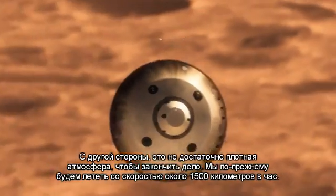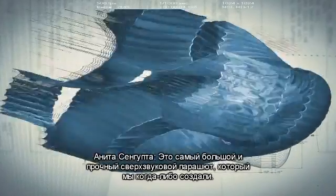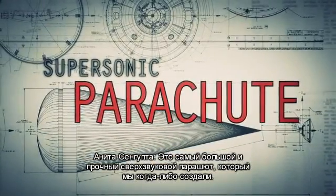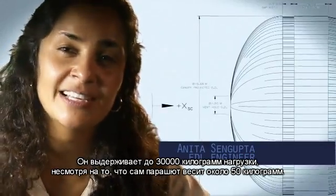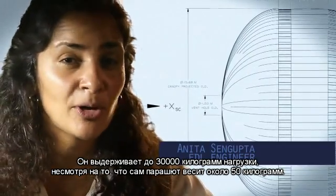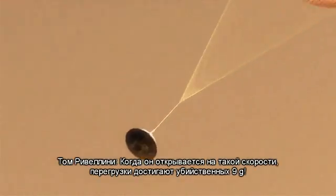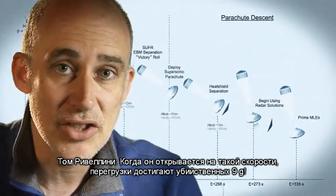We're still going about 1,000 miles an hour, so at that point we use a parachute. The parachute is the largest and strongest supersonic parachute we've ever built to date. It has to be able to withstand 65,000 pounds of force, even though the parachute itself only weighs about 100 pounds. When it opens up that fast, it's a neck-snapping nine Gs.